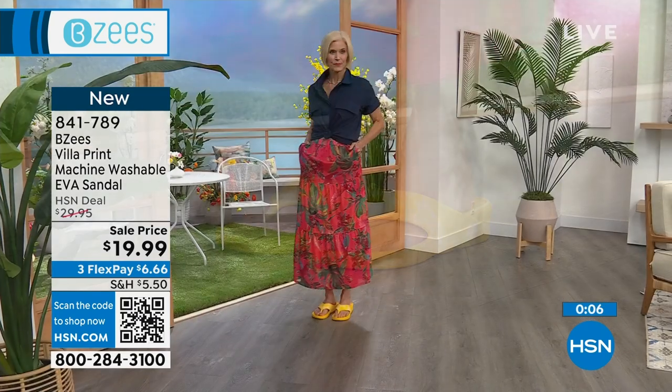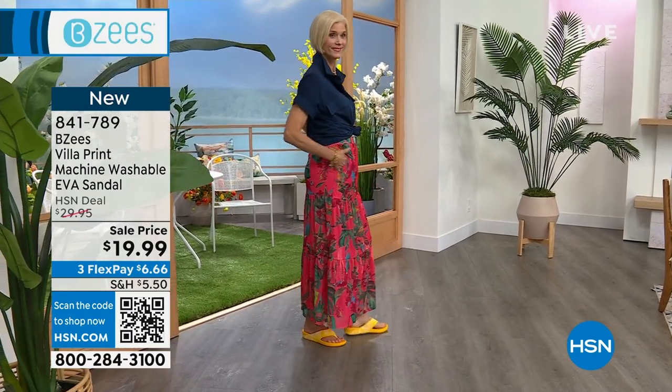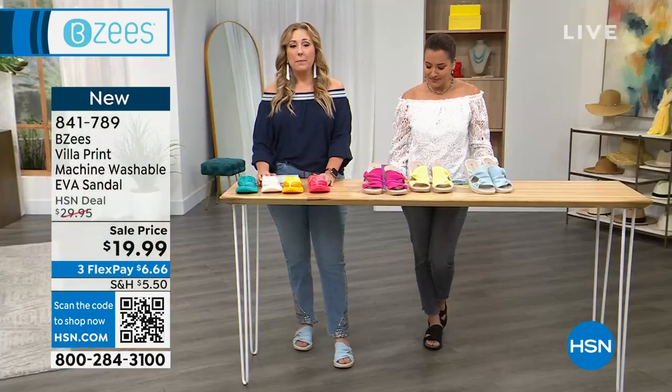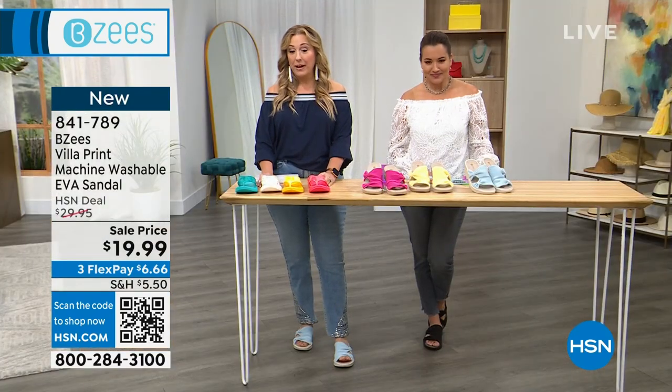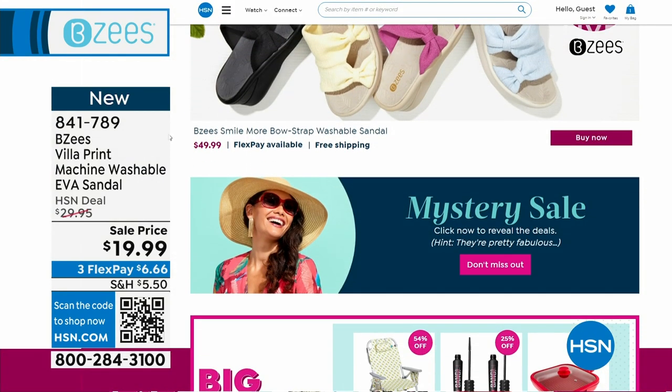The item number is 841-789, $19.99. I know we only have a second to talk about it. And if you love specials, how about mystery sales? Go to hsn.com and type in mystery sale — it's right on the homepage, click now to reveal the deals. My producer is not going to click on it because he wants you to go to hsn.com and click on it yourself.